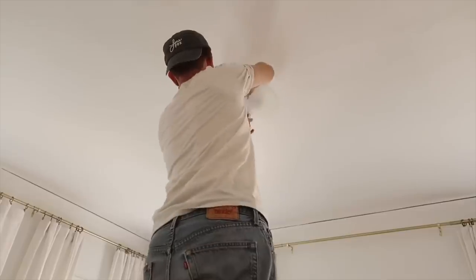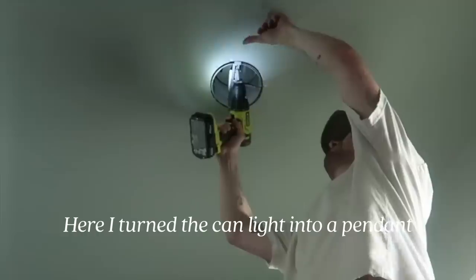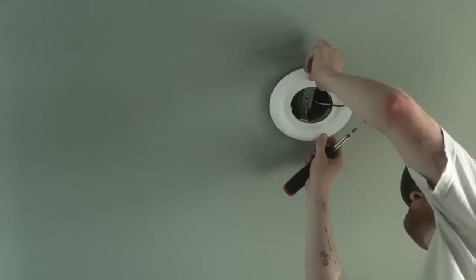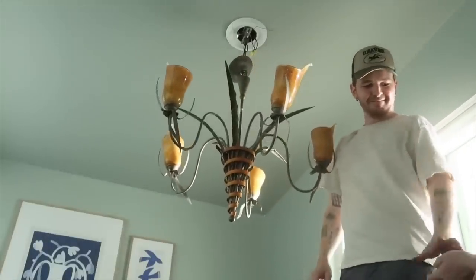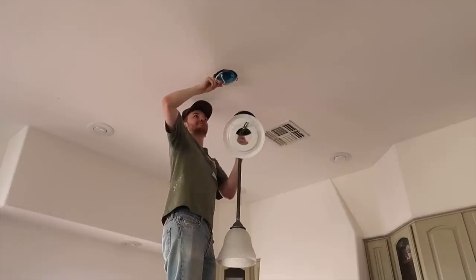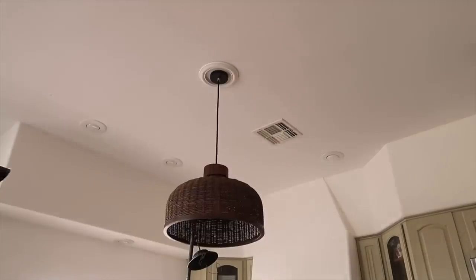One of the most focal points of any room is the light fixture, and with rentals I always suggest swapping out the lighting. Adding a custom fixture gives such an elevated and personalized touch to the space. You can find incredible fixtures on Facebook Marketplace, and I'll have some of my favorites linked in my Amazon shop below. If you're a renter, just store the current light fixture underneath your bed, in the back of a closet, or the top of a closet until it's time to move out. If you don't care about reinstalling the old ones, ask your landlord — or they may want to keep the new fixtures, as was the case with my previous two apartments.